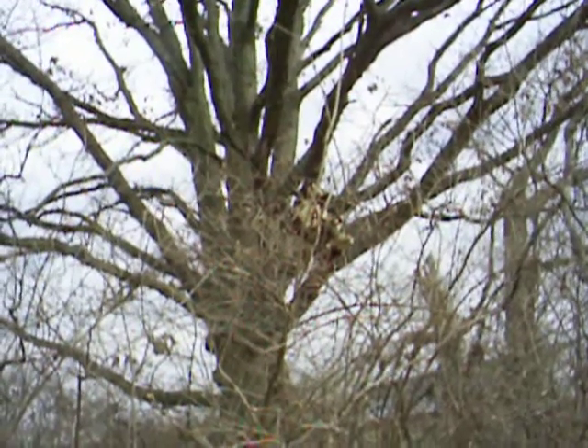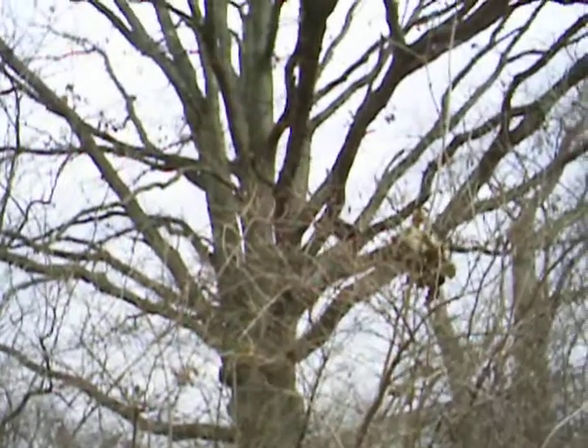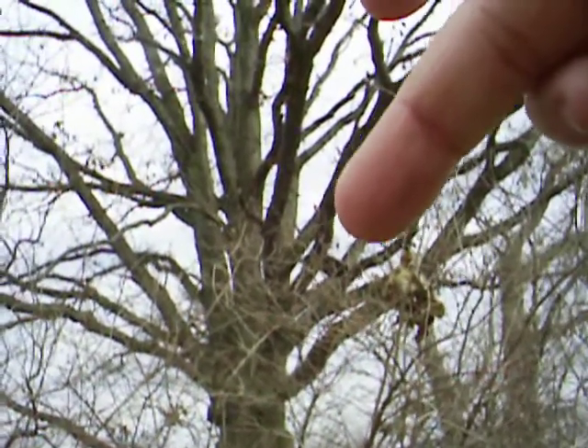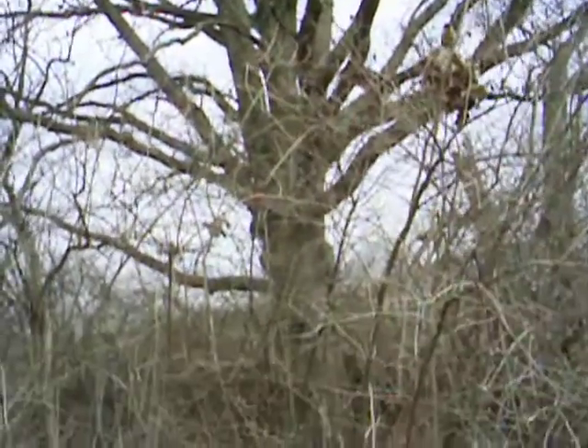Looks nice, don't it? Old oak tree. I don't know if you can see it, but right there is an old board used for a tree stand years ago. This big old oak tree.